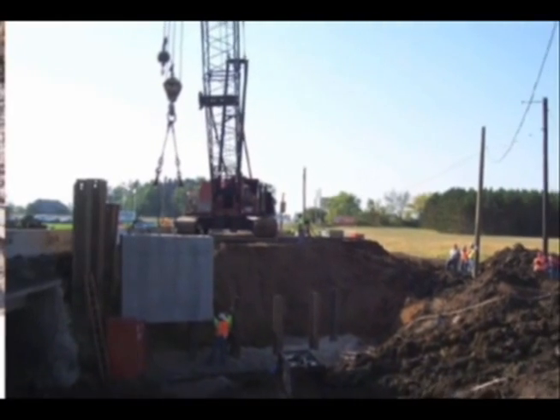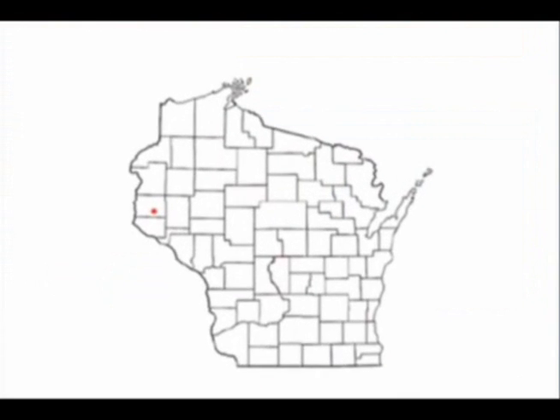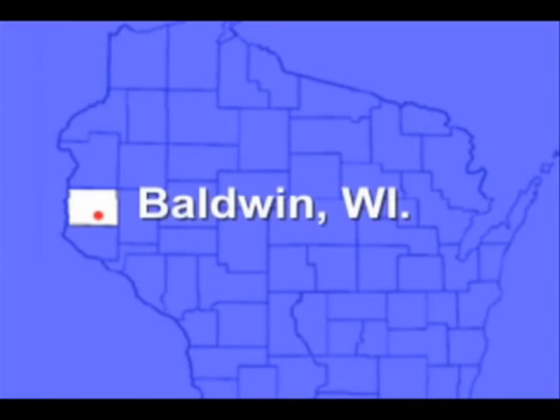A critical stage of this research was to see how precast abutment panels worked in the field on a bridge project over the Rush River near Baldwin, Wisconsin.